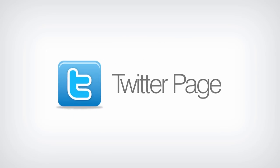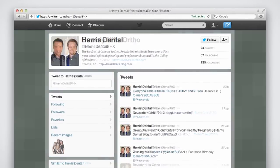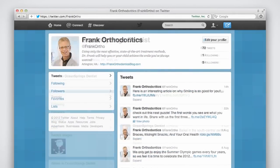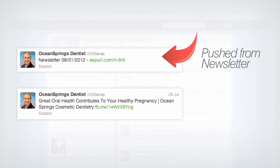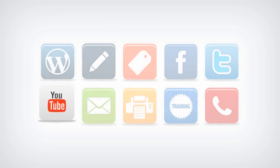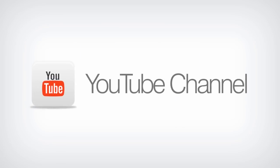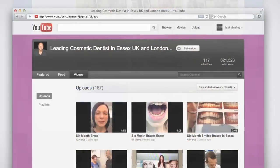Your Twitter page includes a consistently branded background image and a strategy for integrating this powerful micro-blogging tool. Your newsletter updates and Facebook posts are also automatically pushed to your Twitter feed. Look to our training for strategies on effectively using Twitter in your practice. Your YouTube channel is a great place to tell your practice story — it can educate, entertain, and connect your online community.